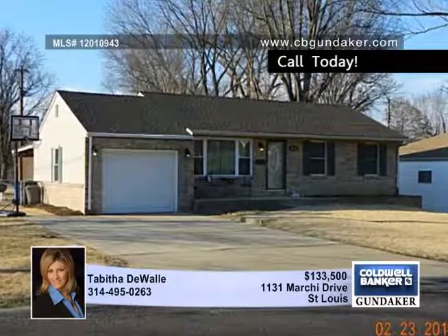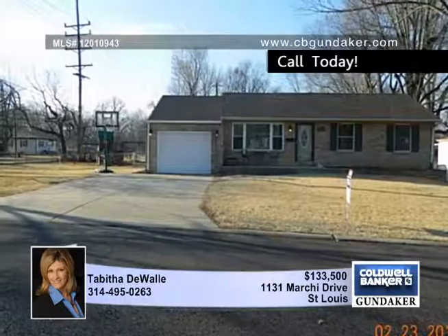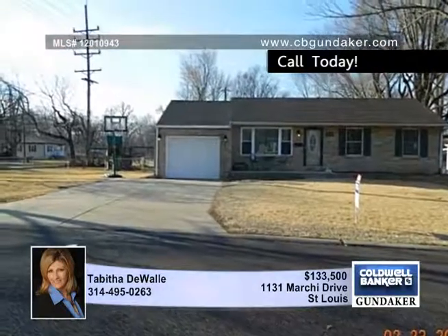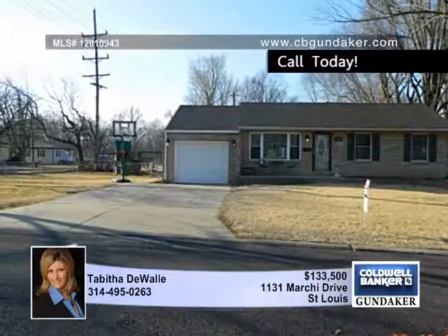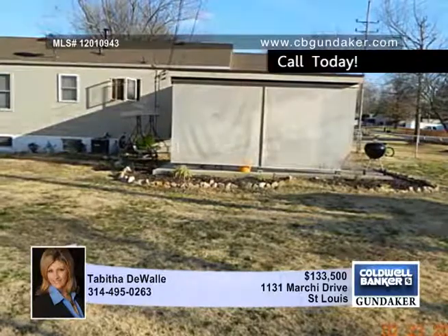This is a great home in the South County area in the Bayless School District. This home has several updates in the past six years. Just a few of the many additions are beautifully finished hardwood floors, six panel doors with new trim, and wood blinds in every bedroom.